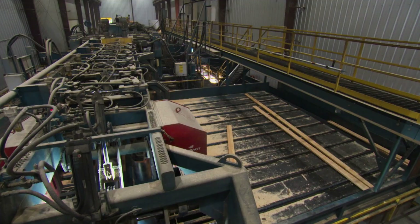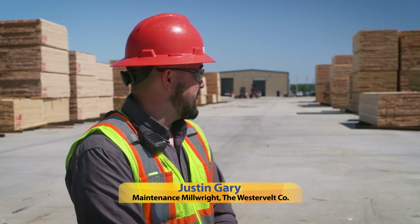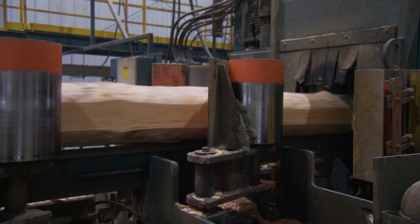It's high-tech, it's high efficiency. You really don't think of making a 2x4 as being something like this — as fast as it runs. We're moving stuff by the thousands at very high speeds.